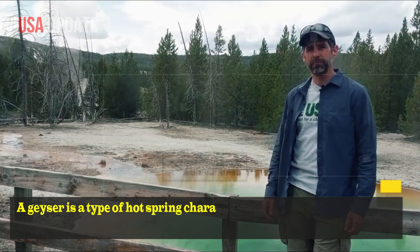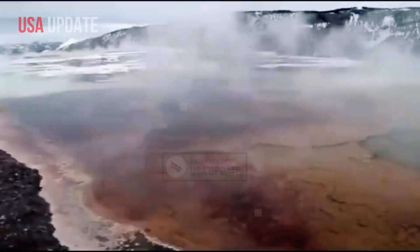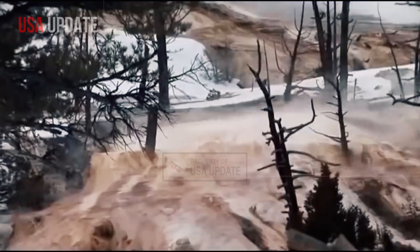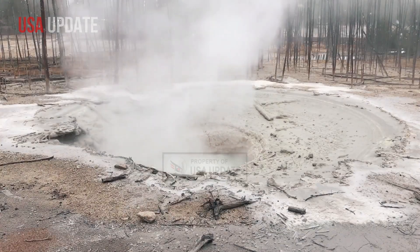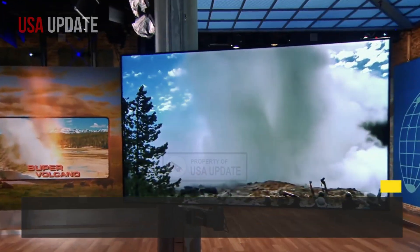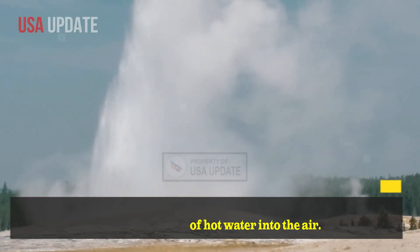A geyser is a type of hot spring characterized by a pipe-like opening in the ground that connects to a reservoir of water below the surface. Molten rock several miles beneath the Earth's crust heats water to boiling point, which creates pressure inside the chamber and pushes the water up to the surface. Then, remaining water begins to evaporate, eventually generating enough force to shoot a column of hot water into the air.